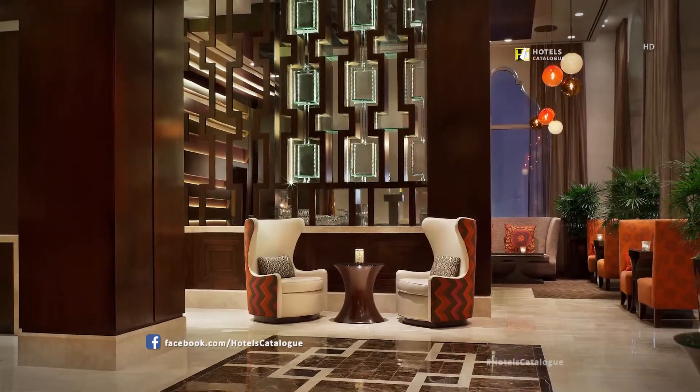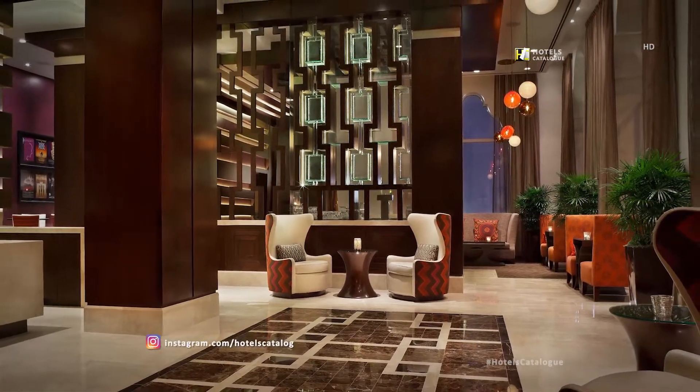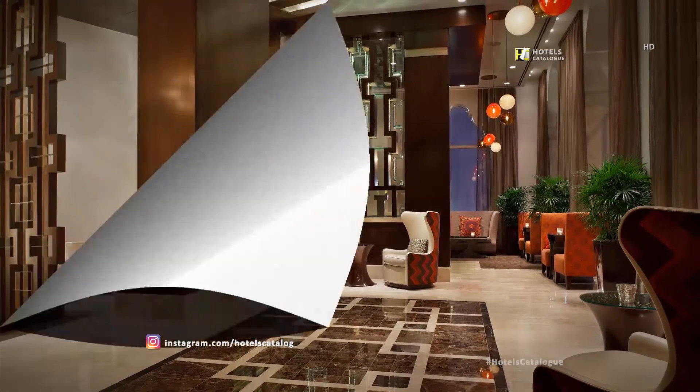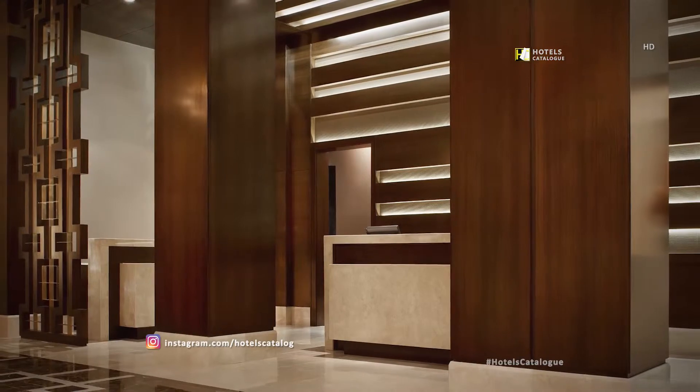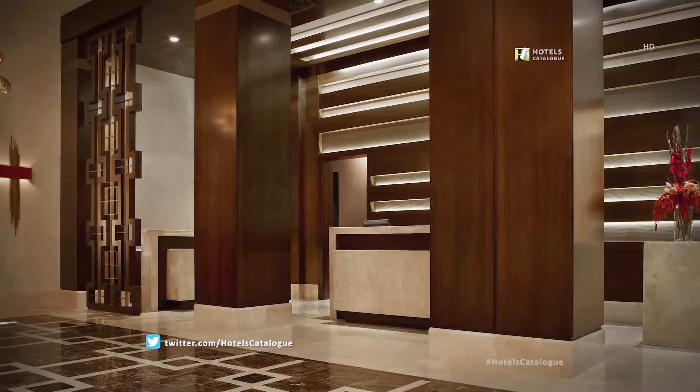Stylish and sophisticated, the Hotel Adagio offers a modern style with the personal service of a boutique hotel. A contemporary design creates a unique arrival experience for guests visiting the Hotel Adagio.